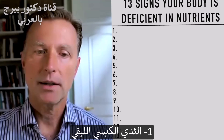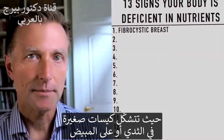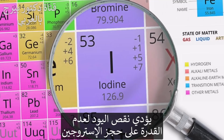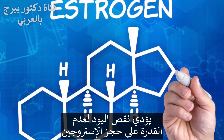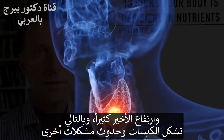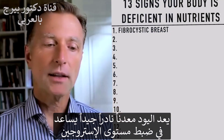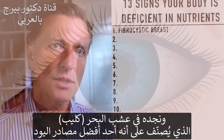The first sign is fibrocystic breasts — little cysts developing on the breast or the ovary. That is a classic iodine deficiency. When you're low in iodine, you lose the buffering function against estrogen. Without iodine, estrogen can go too high, creating cysts and other problems — you can even have cysts in your thyroid. Iodine is a really important trace mineral to help regulate estrogen levels, and sea kelp is one of the best sources of iodine.